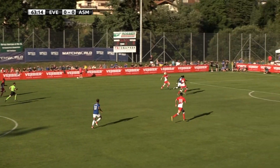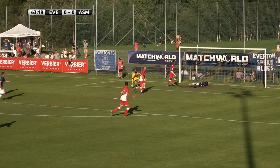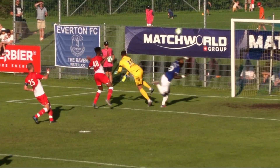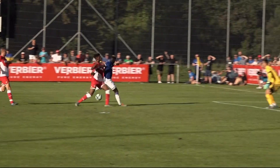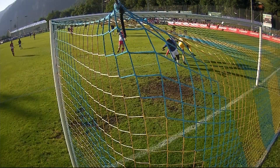Gomez chips it forward looking for Nias — Nias is through — and what an inventive effort that was! I thought his chance had gone, but somehow he scooped his leg up from somewhere, managed to make contact on the ball, and it came off the post.